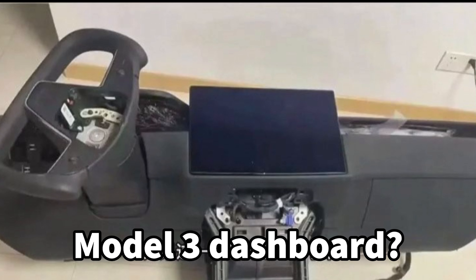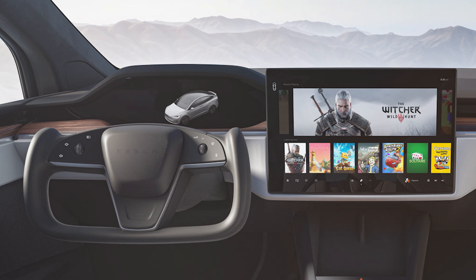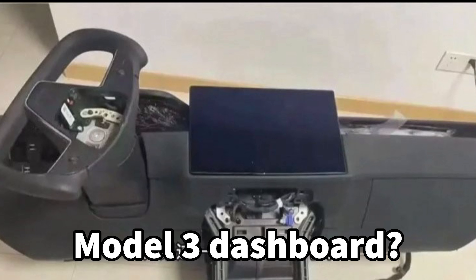Even the inside has been leaked and looks closer to the Model S and X dashboard, with an additional second screen added and the yoke steering wheel.